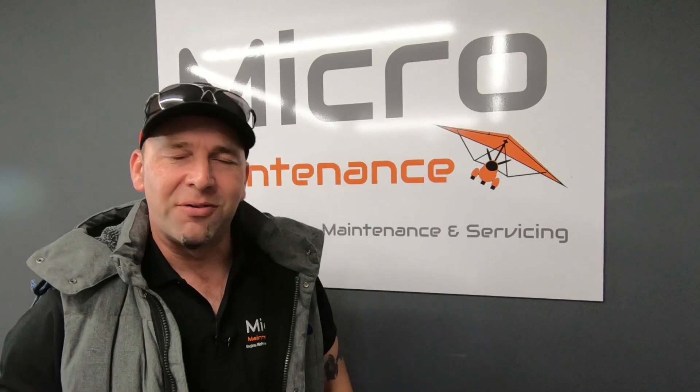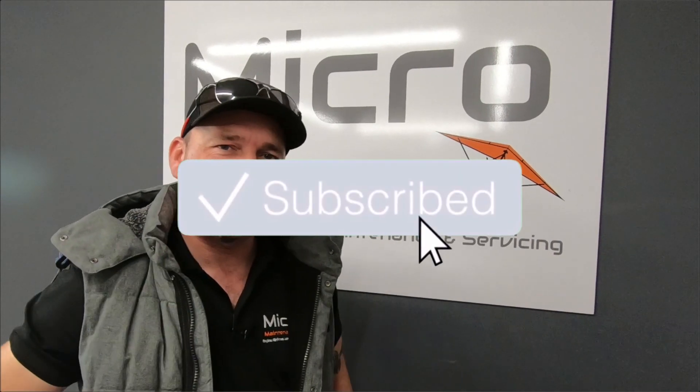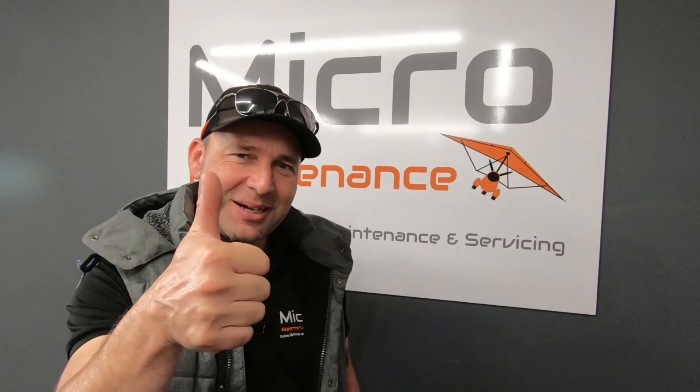Welcome back to Wingnuts, home of Micromaintenance, and part 2 of episode 12 — the end of season 1. It's been an absolutely fantastic season and we hope you've enjoyed our content. We will be back, but until the next episode we're going to fire out a few season specials. Don't forget to click the subscribe button and notifications so you can receive updates. We'll see you again next season — thanks guys.